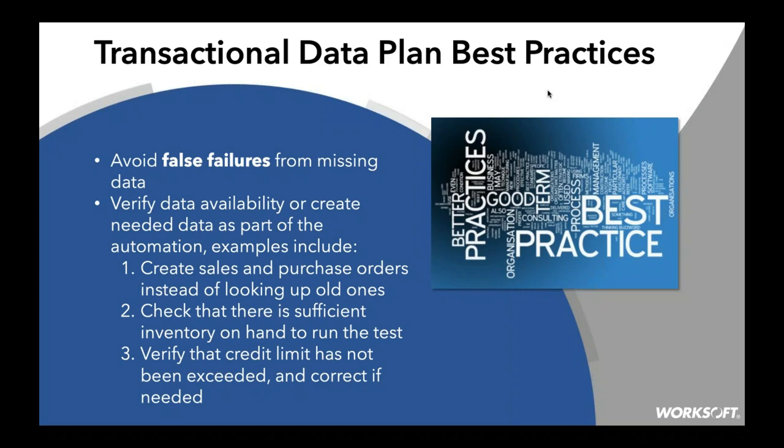This is a way of starting the discussion about avoiding false failures and missing data. When you get a failure report from running a regression test, the first thing you want to know is what percentage of failures you have. If 70% of those failures were just data, that's not a failure in the business process — it's a failure in the test. So eliminating those gives you a much truer picture of your failures in the business process validation.